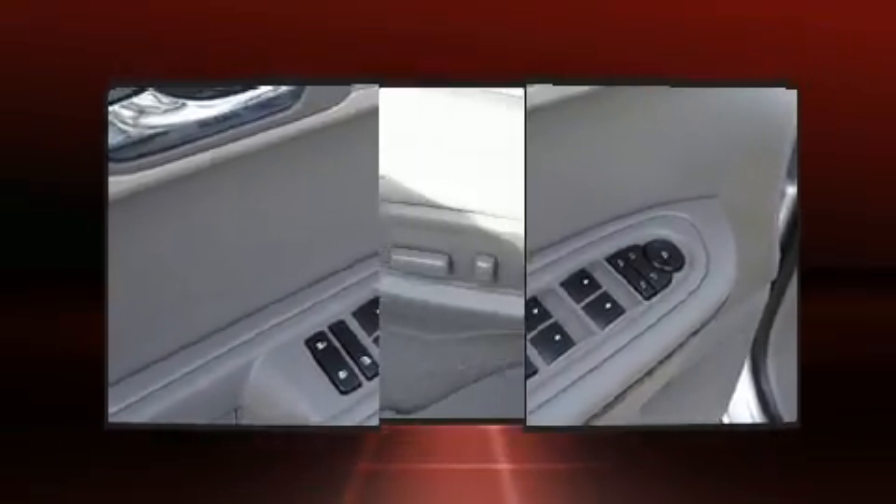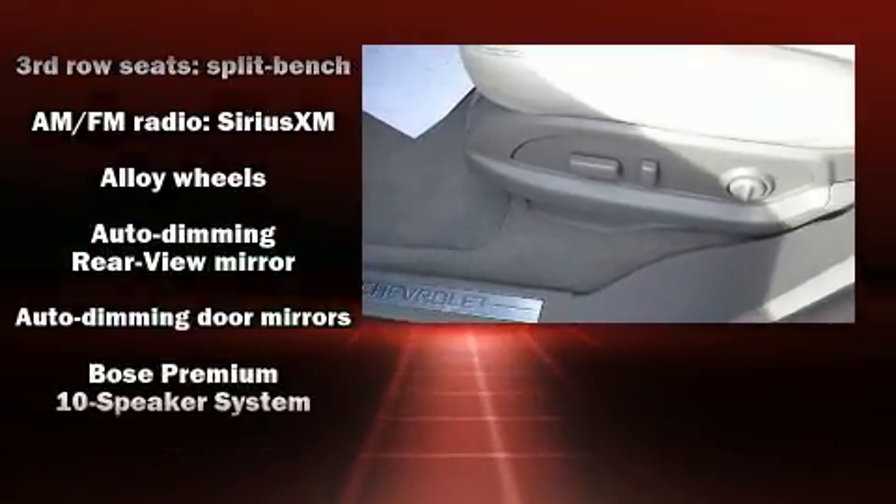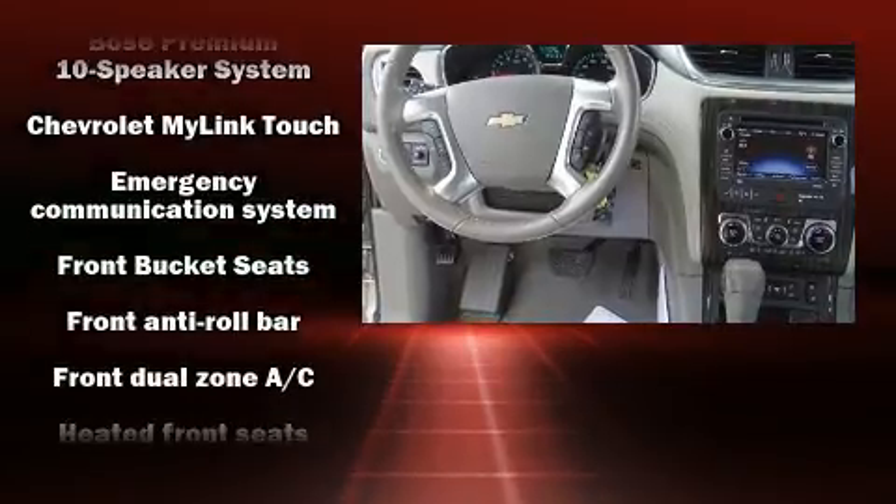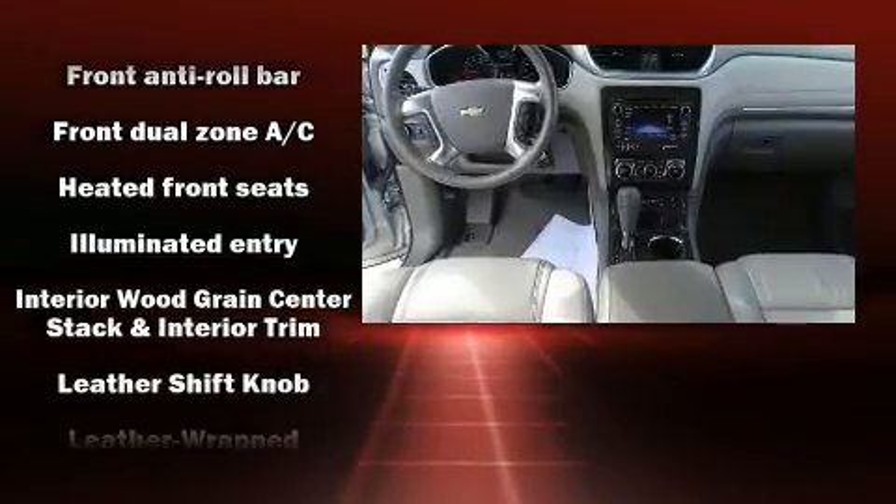Enjoy your favorite music via the stereo system, which includes a CD player with MP3 capability, steering wheel mounted audio controls, and ten speakers, providing excellent sound throughout the cabin.